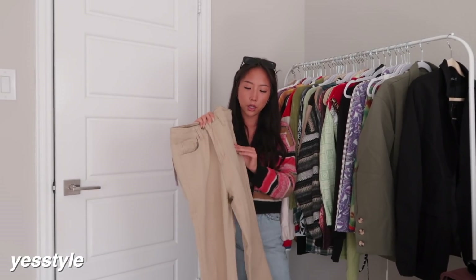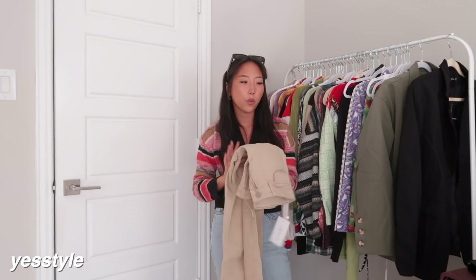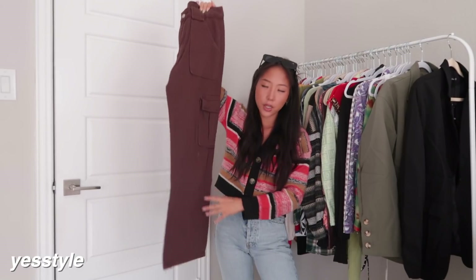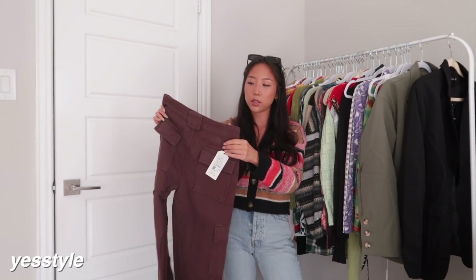I picked up a pair of denim from YesStyle — just these tan jeans in a plain light wash with no rips and a raw hem at the bottom. One thing to know is this is a thinner denim. I also got another pair of cargo pants — these brown ones have a cargo style fit with the pockets, and this is how the back pockets of the pants look.